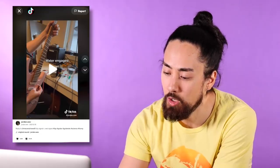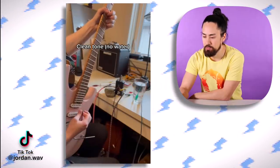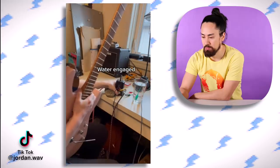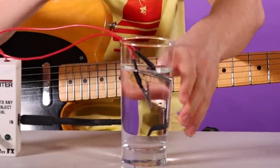Moving on, we've got Jordan dot wave, who shows some 20 million people what it sounds like to run your guitar through water. He engages something which supposedly sends a signal through the water — and that's what it sounds like. It's clearly a joke; you can run your guitar through anything that conducts a current and unless there's a circuit in there, it's not going to randomly add some modulation effect. I can prove this — I've got a signal diverter guitar pedal which allows you to run your guitar through anything. Here's a clean sound, and here's what it sounds like if I run my guitar through a glass of water.